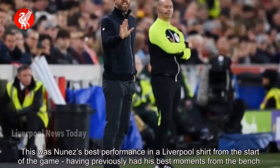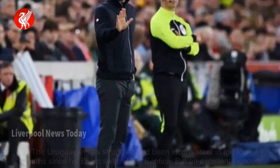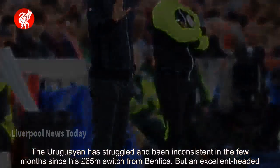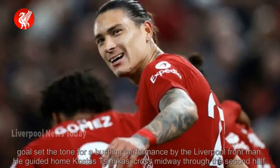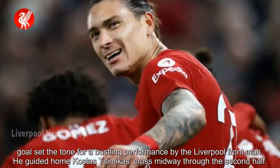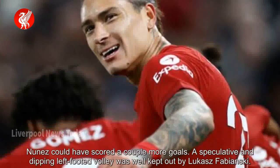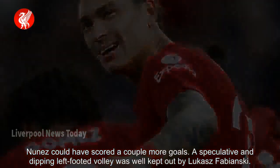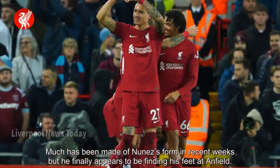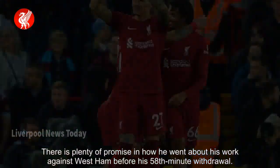This was Nunez's best performance in a Liverpool shirt from the start of the game, having previously had his best moments from the bench. The Uruguayan has struggled and been inconsistent in the few months since his £65m switch from Benfica. But an excellent headed goal set the tone for a bustling performance by the Liverpool frontman. He guided home Kostas Tsimikas's cross midway through the second half. Nunez could have scored a couple more goals, as a speculative and dipping left-footed volley was well kept out by Lukasz Fabianski. Much has been made of Nunez's form in recent weeks, but he finally appears to be finding his feet at Anfield. There is plenty of promise in how he went about his work against West Ham before his 58th-minute withdrawal.